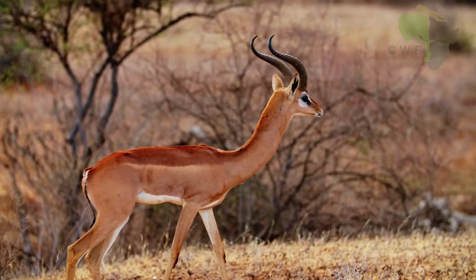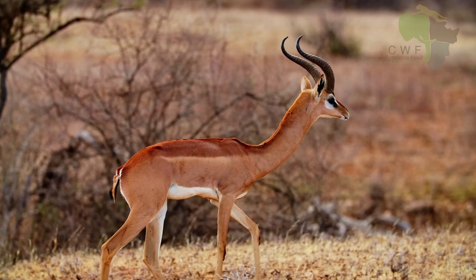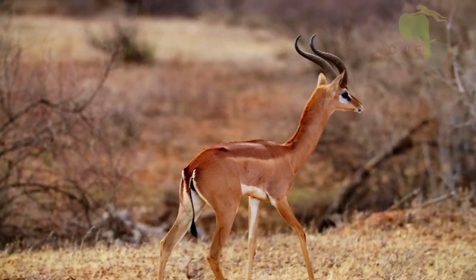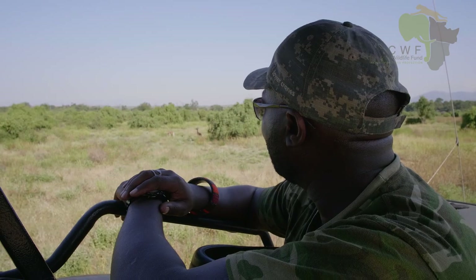They are famous for being found in the arid lands, basically semi-arid lands, hot places. So they are very good at endurance and they can endure hot temperatures.